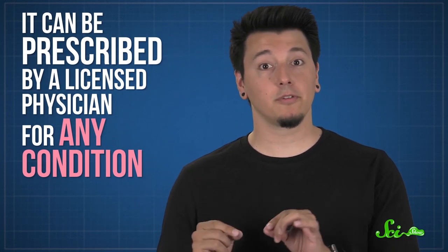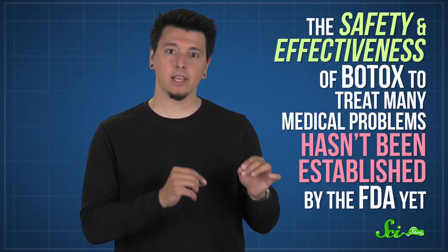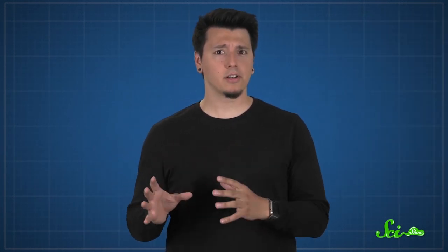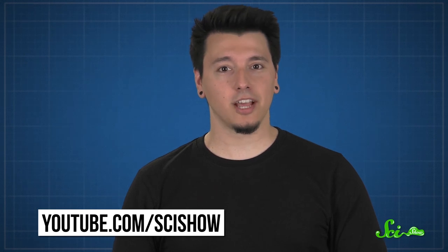Because Botox is an FDA-approved drug, it can be prescribed by a licensed physician for any condition. That being said, the safety and effectiveness of Botox to treat many medical problems hasn't been established by the FDA yet, so there's a lot of ongoing research to better understand the short-term and long-term risks. For now, the take-home message is: inject at your own risk. Whether you're staving off forehead wrinkles or looking to avoid migraines, Botox is another amazing example of human ingenuity — re-engineering a deadly toxin for potential good.